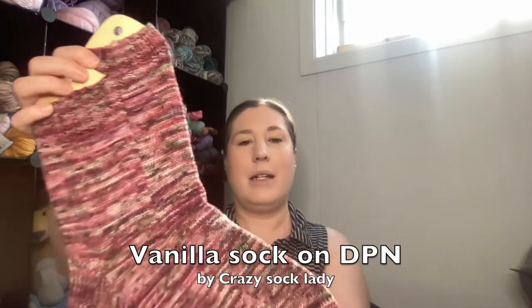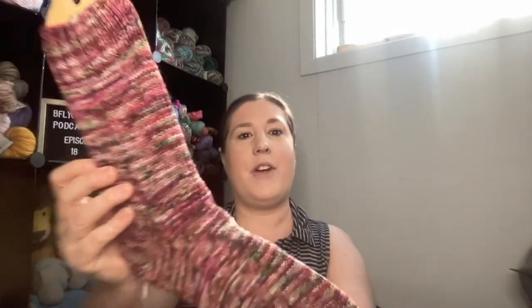First, let's talk about my finished object — these are my Persifon socks. I knit those using the colorway Persifon from CAM Fiber yarn and I love them. This was a colorway from last year's color of the month — each month she releases a new color of the month. I always use the same pattern for my vanilla socks: Vanilla Socks on DPNs from Crazy Sock Lady.